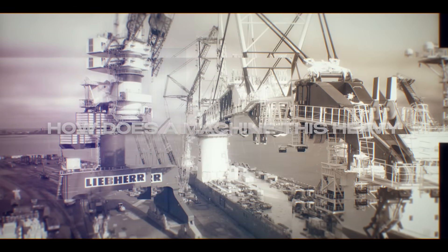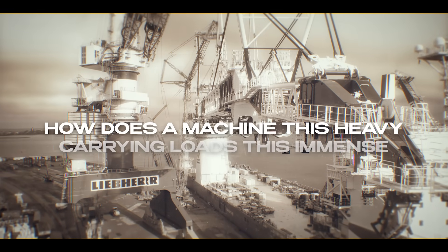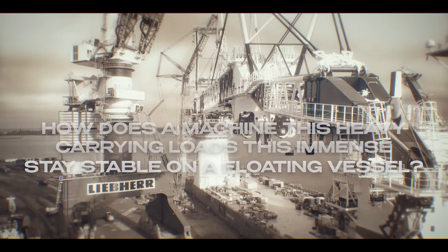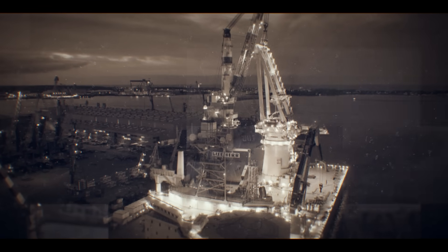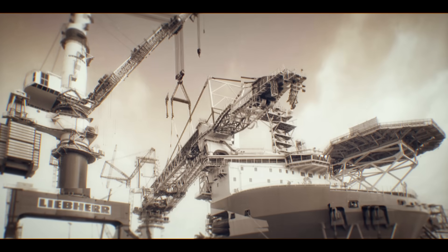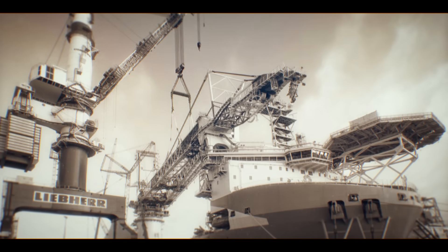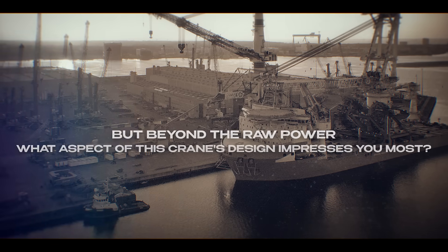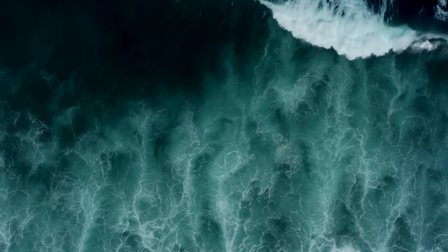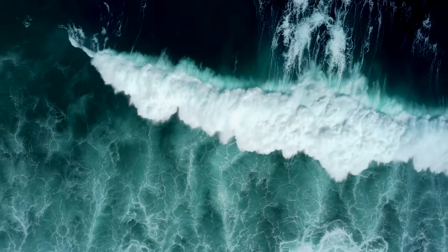How does a machine this heavy, carrying loads this immense, stay stable on a floating vessel? The physics behind offshore stability go far beyond just bolting things down. The ocean, by its very nature, is a force of constant motion.